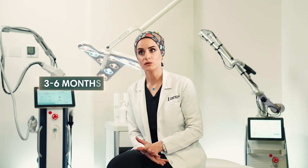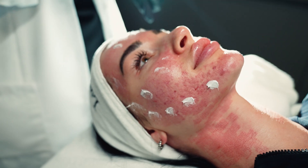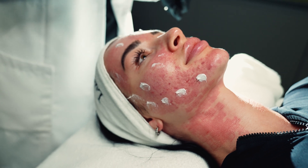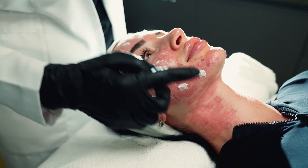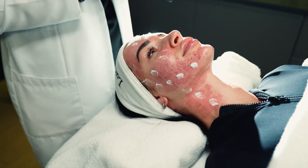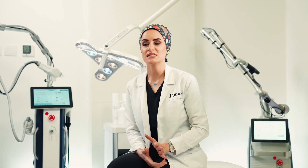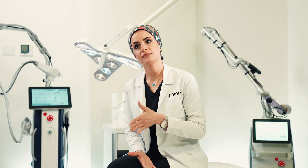The treatment can be combined with PRP, platelet-rich plasma, stem cells, or laser to improve the outcome. As mentioned, this treatment is safe, with only mild side effects including mild redness, bruising, skin dryness, and swelling, all of which resolve quickly. Hyperpigmentation can occur in some people, especially when exposed to sunlight after treatment without sun protection.